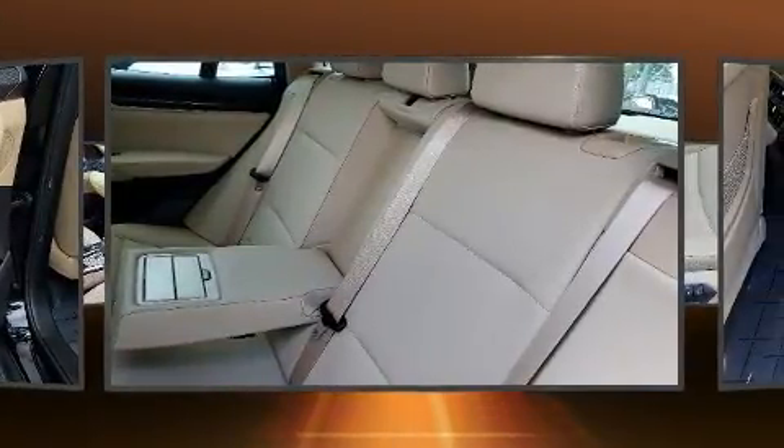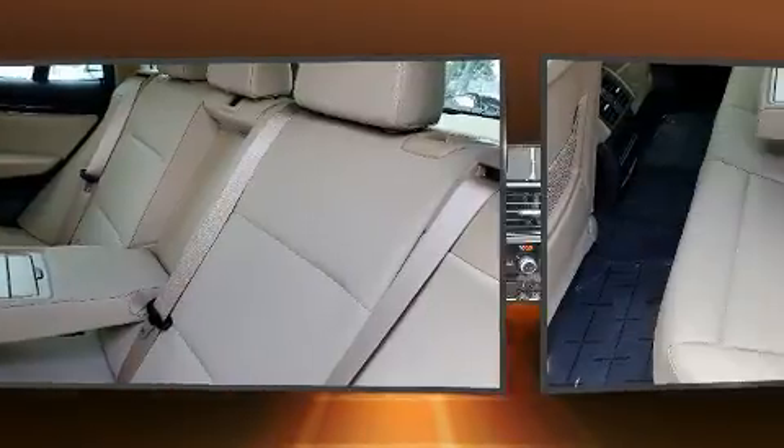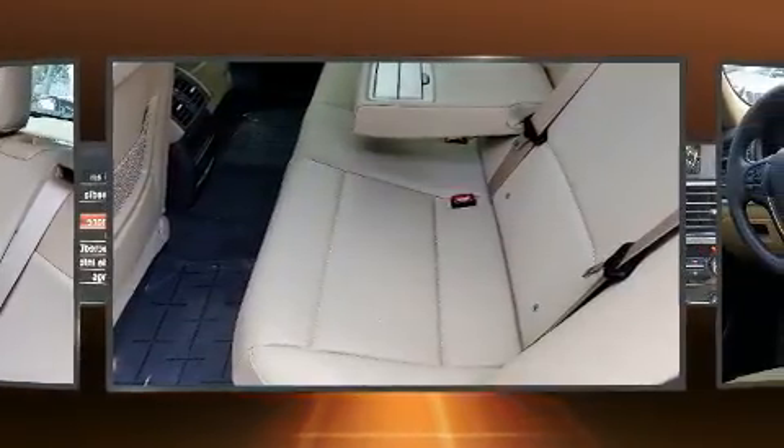BMW prioritized comfort and style by including front and rear reading lights, a power liftgate, and power seats.